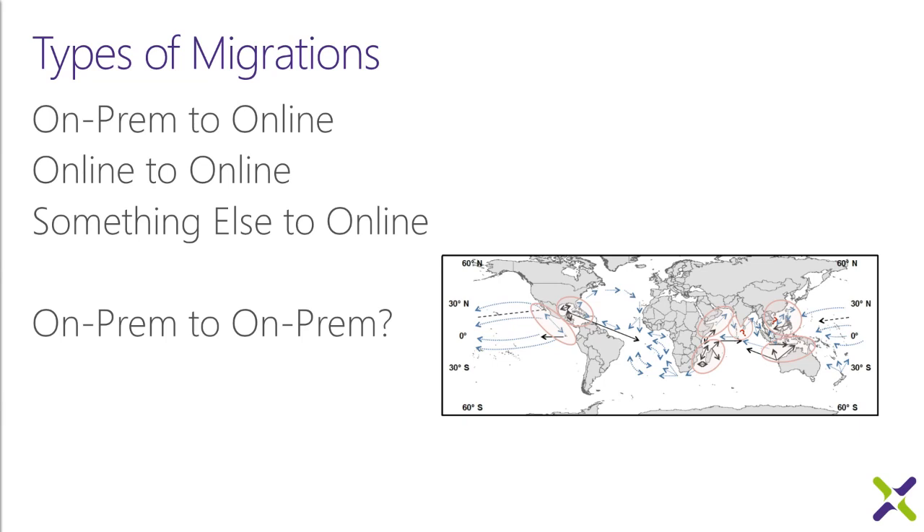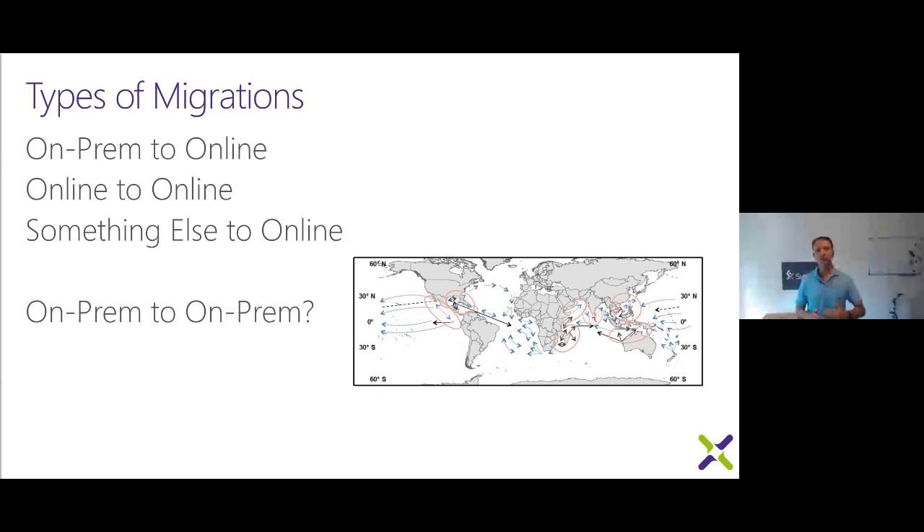Another type is online-to-online — migrating from one Office 365 tenant to another. There are two or three reasons I see customers doing that. The first is mergers and acquisitions: Company A has a presence in Office 365, they acquire Company B and decide to merge their tenants for financial reasons — only paying one license per user — and for management and user experience, so everything shows up in one search interface.